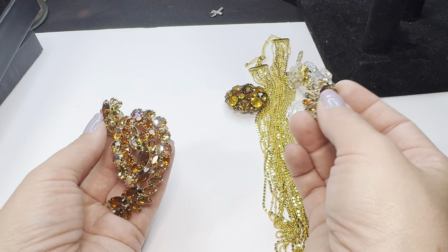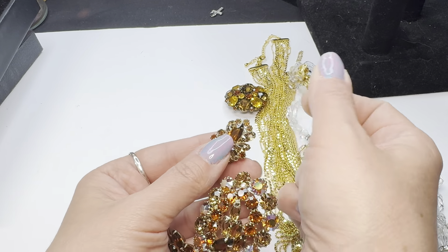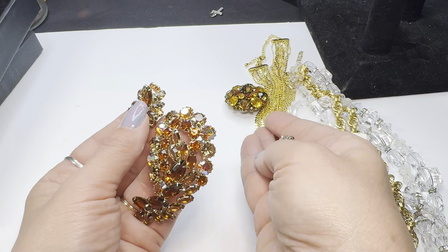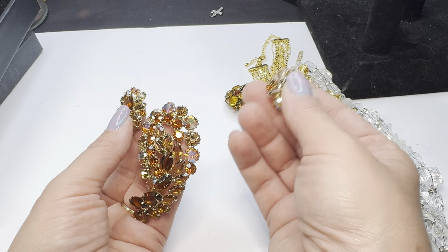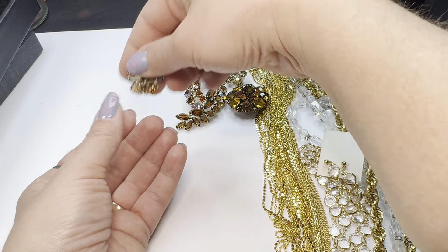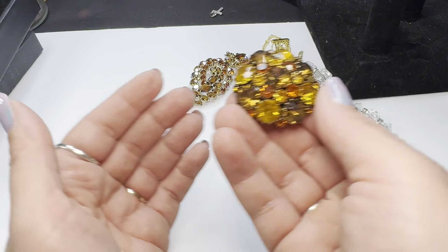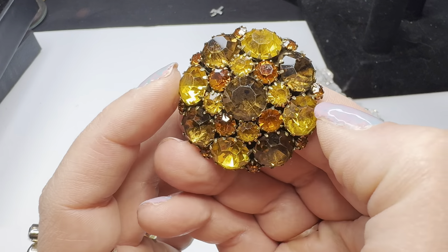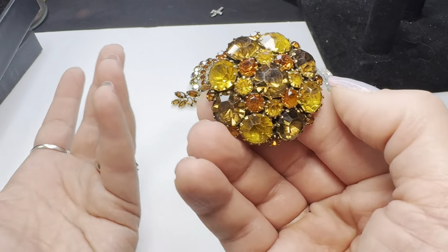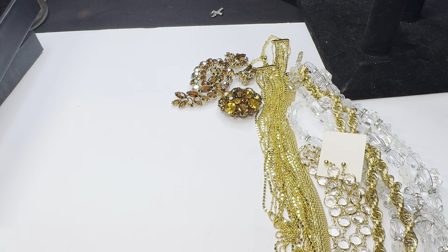So many times I say I'm positive something is Weiss even though it's not signed. Weiss did produce for department stores — pieces that weren't signed — so perhaps this brooch had matching earrings that were signed while it was not. Who knows, but I thought that was really interesting.